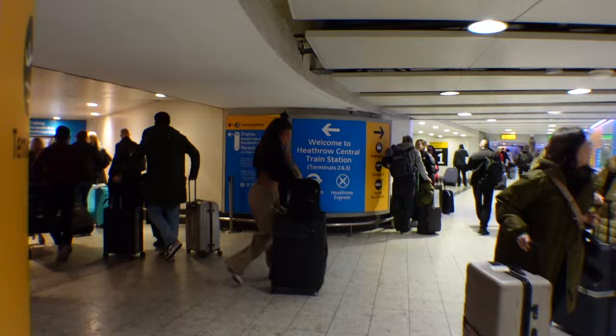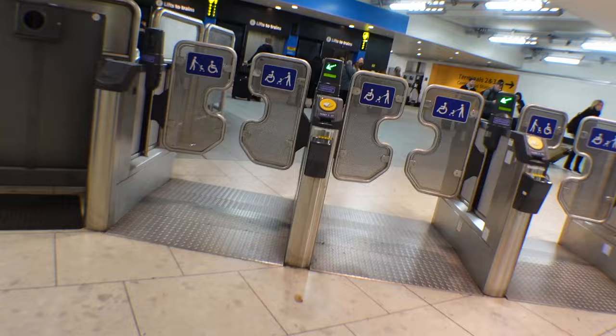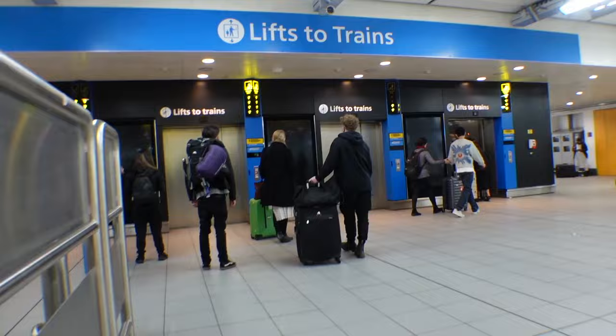Continue following the blue signs until you make it to the ticket hall area. You'll need to stop here and buy a ticket if you're taking the Heathrow Express, but if you're taking the Elizabeth line you can just tap in with a contactless credit card. Then you'll hop into the lift which takes you down to the platform.